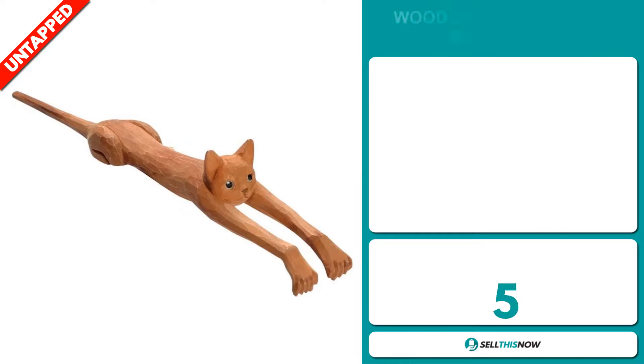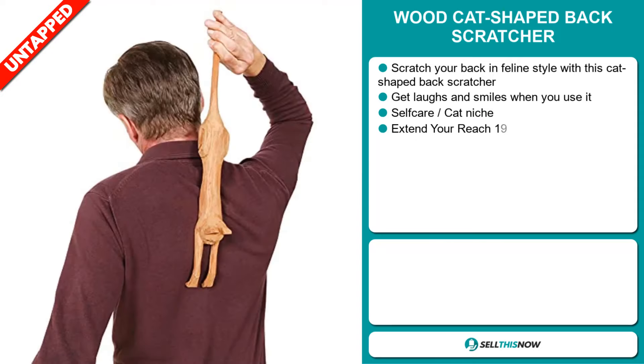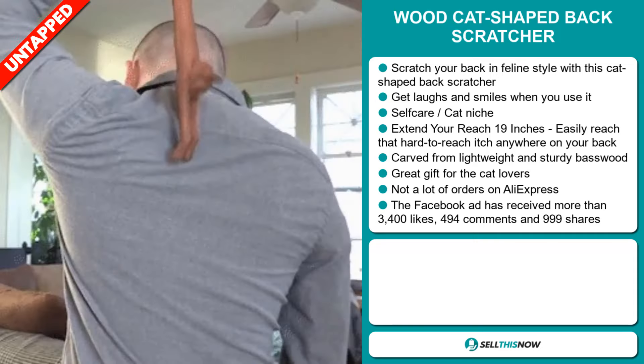Our next product is the Wood Cat Shape Back Scratcher. Scratch your back in feline style with this cat-shaped back scratcher — get laughs and smiles when you use it. It falls under the self-care cat niche market. It extends your reach by 19 inches, easily reaching that hard-to-reach itch anywhere on your back. It's carved from lightweight and sturdy basswood, it's a great gift for cat lovers, and we also think it has a lot of untapped potential. So far there haven't been many orders on AliExpress, so you could definitely take advantage of this.